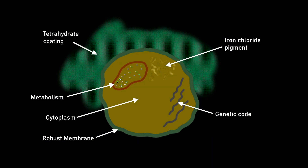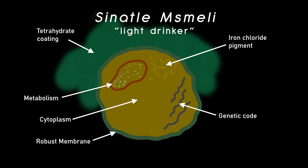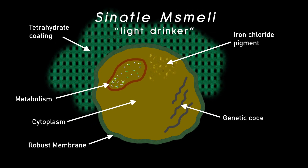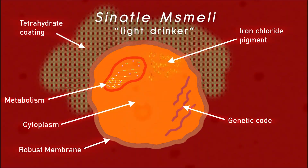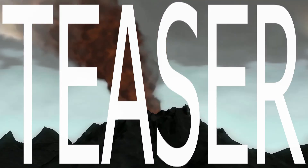Let's call these crystal-making radiotrophs Sinatla Mzmeli, or 'Lightdrinker,' and they will serve as our third and final lineage derived from our LUCA, as well as Tora's most evolved life form, emerging maybe about a billion years after Mjave Mzaruli lived. I could honestly go a bit further — there's a vast diversity plausible for unicellular life — but this script took me well over a month to write and I do have other videos in the pipeline, so I will stop here for now.